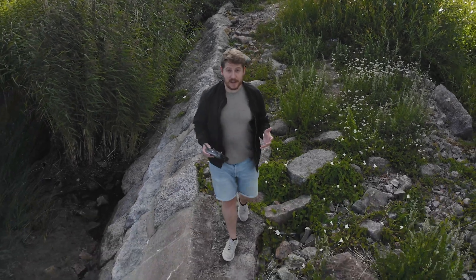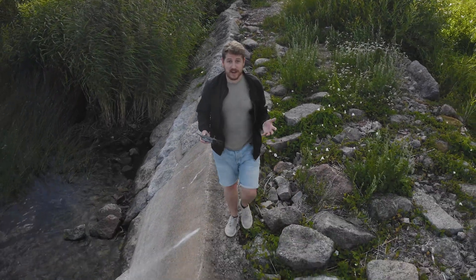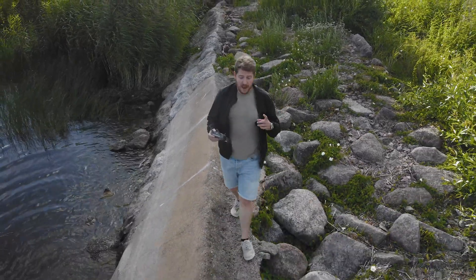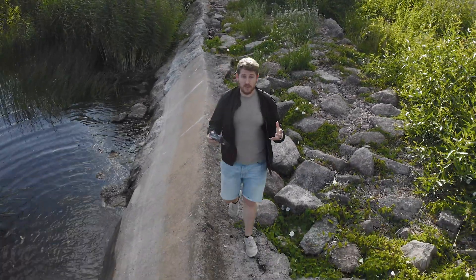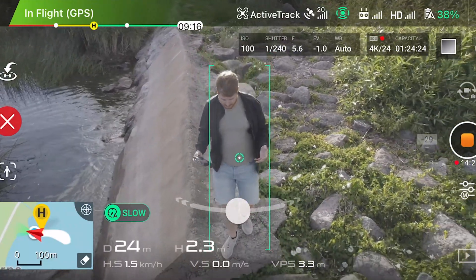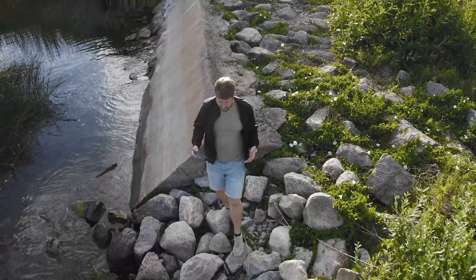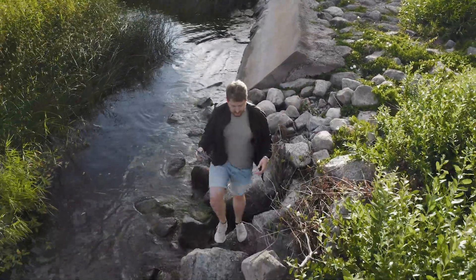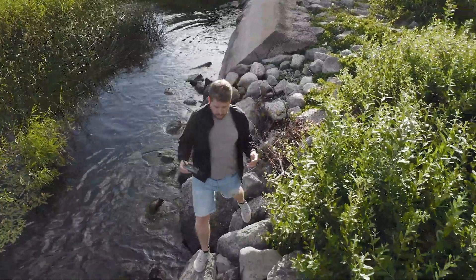I'm willing to bet you haven't seen that many videos filmed this way before, and there's a pretty good reason why. Until fairly recently, it would have been almost impossible. I'm filming myself right now from a drone that's tracking me as a subject, automatically following me and keeping me in frame. And it's a little bit of work to set up, but it's honestly not that difficult. It's worth it as well, because it's a cool, unique perspective — a smooth, dynamic camera movement.